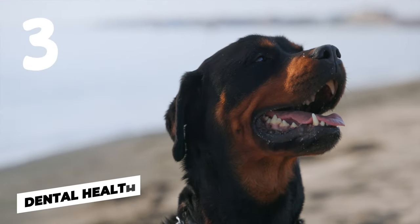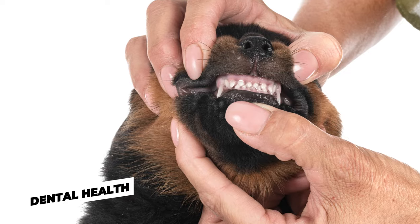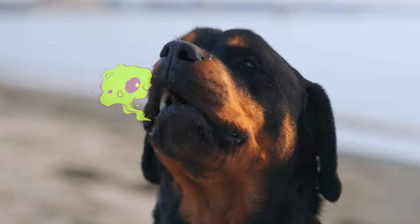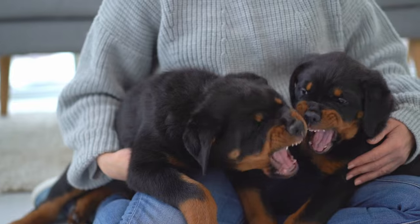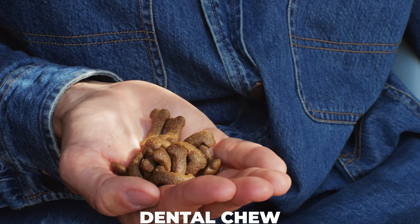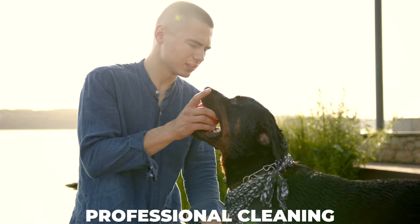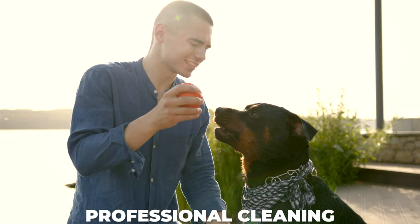Number three: dental health. Have you checked your Rottweiler's teeth? Doggy breath can get pretty stinky, especially if your dog's teeth aren't clean. Dental chews, tooth brushing, or even professional cleanings can help keep your dog's breath smelling minty fresh.